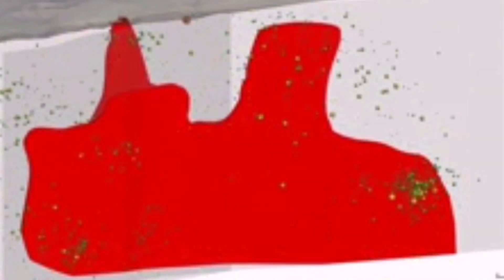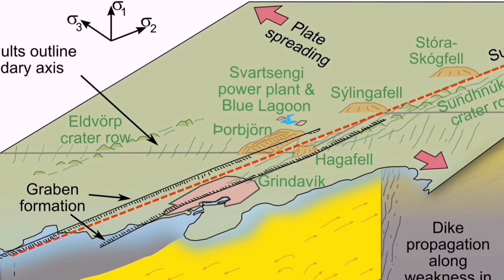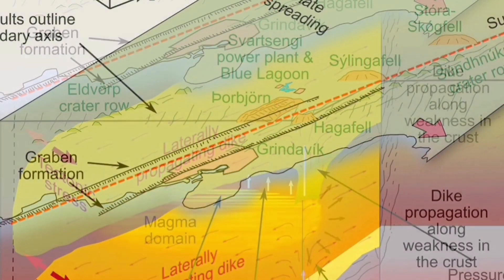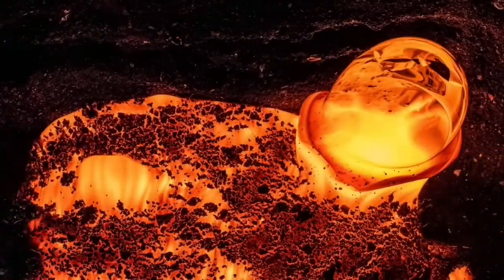At depth, the magma reservoir is in the mantle — it's not a magma chamber. This is an ophiolite system we are seeing, practically. Oceanic crust is being built there. Through dikes — fractures in the earth's crust — magma can rise to the surface, where it melts and forms lava.